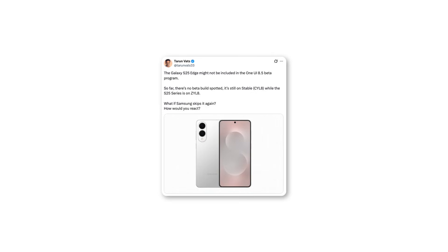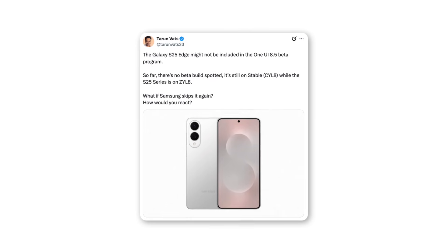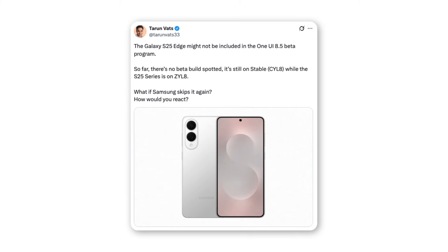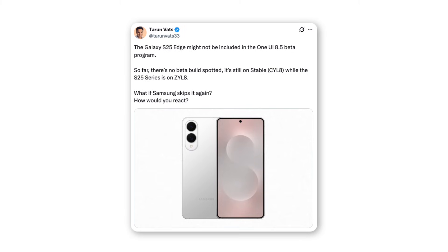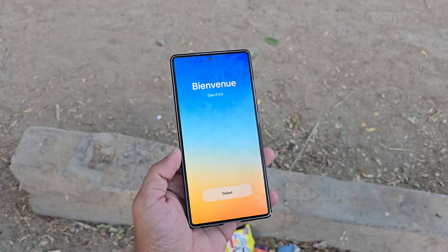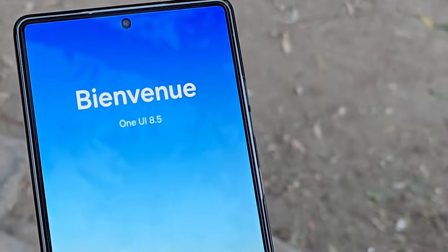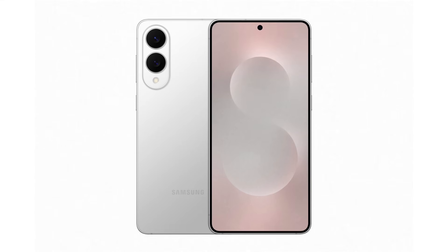Tarun has also confirmed that the Galaxy S25 Edge might not be included in the One UI 8.5 beta program. As of now, there hasn't been any beta build spotted for the device. It's still running on the stable CYL8 firmware, while the rest of the S25 series has already moved to ZYL8 beta builds. This raises a real possibility that Samsung might skip the beta rollout for the S25 Edge once again, leaving users to wait directly for the stable update instead.